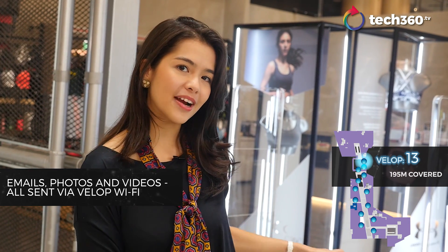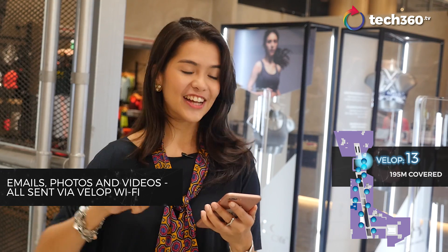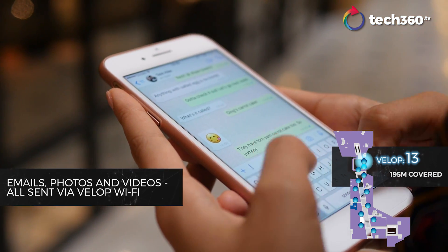We've reached the final stretch. We're all the way at the edge of the mall right now and I'm still connected. I tried sending emails, tried sending photos and gifs through WhatsApp and it all went through seamlessly. Very, very reliable.